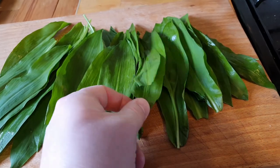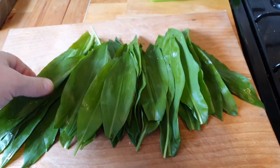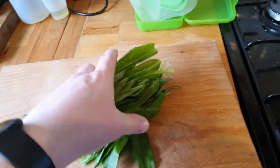Some absolutely lovely wild garlic there. I'm just going to put this in the fridge and then before I use it I'll refresh it in a bowl of extremely cold water, and then we'll cook it up.